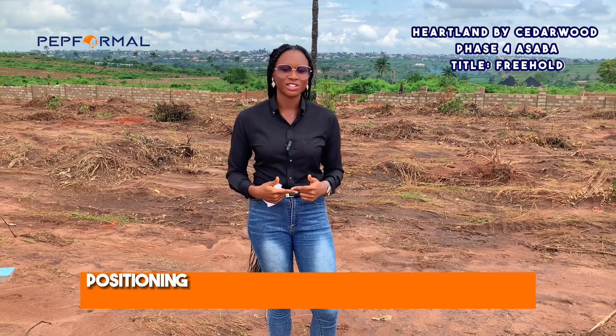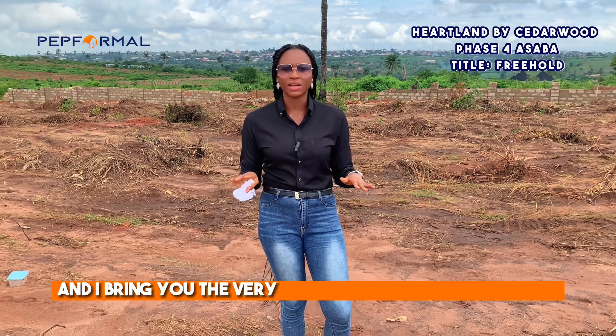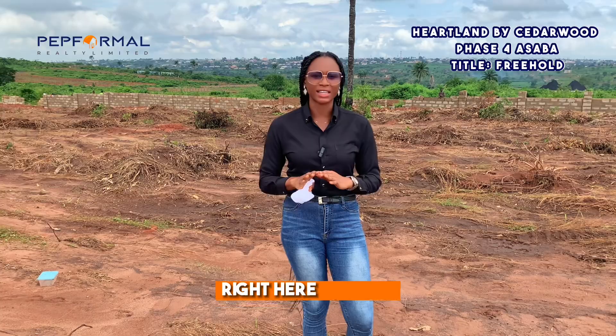Positioning yourself for maximum return on your investment — my name is [name], and I bring you the very best of real estate investment right here in Asaba.